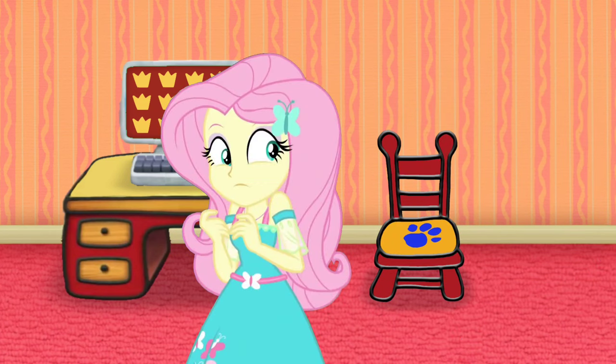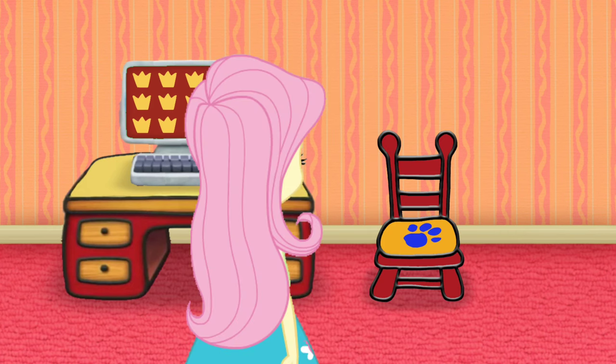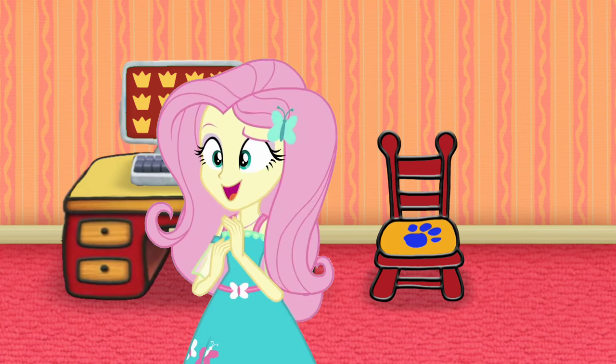A clue! A clue? Where... where's the clue? Behind you! Look! The clue!